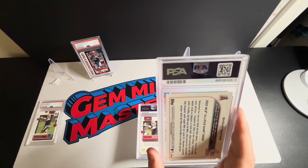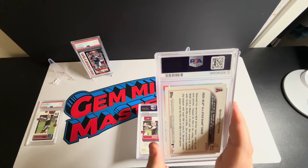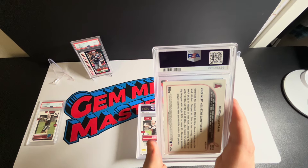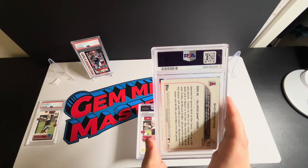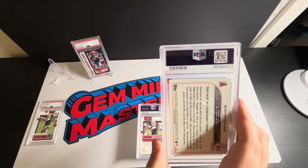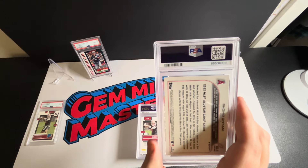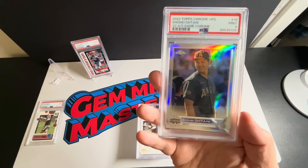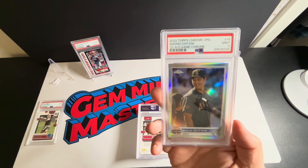Next card — Shohei Ohtani, 2022 Topps Chrome Update refractor All-Star Game. I think I got this for like two dollars, and this is another good example of a card where you just run the promo. It's Ohtani, so I just went ahead and sent it. It thought it looked really good. Not the most valuable card, but in a ten I think you could still do pretty well. We got a nine, so keep an eye out for this one on my eBay store — Gem Mint Masters, all one word.